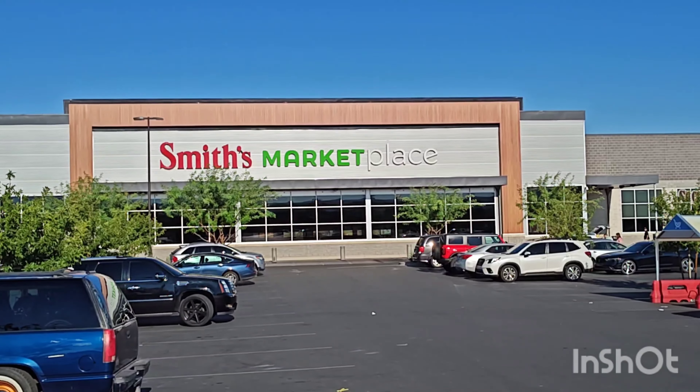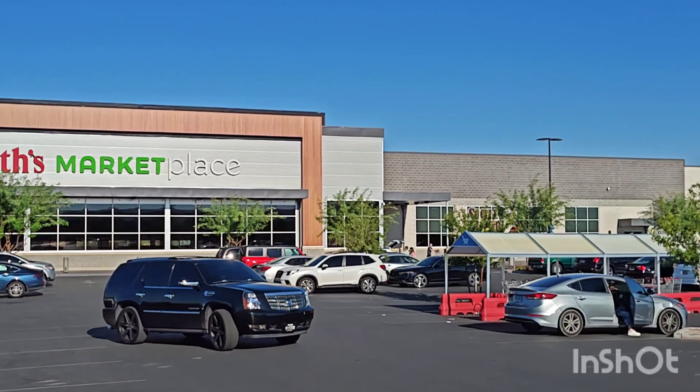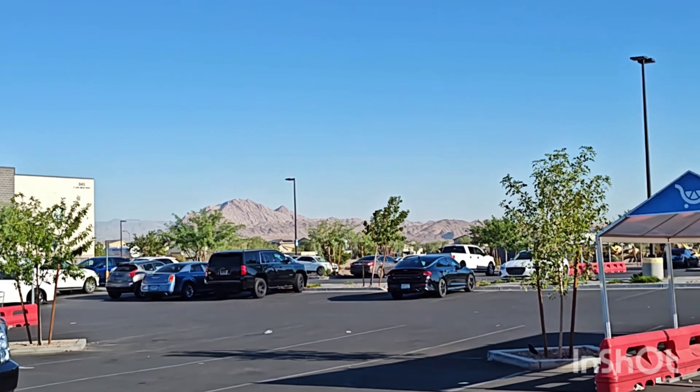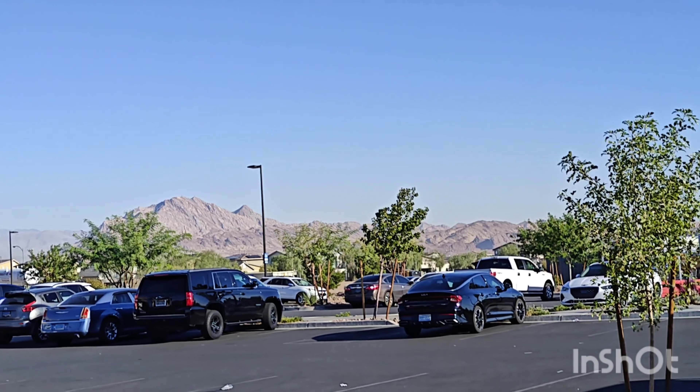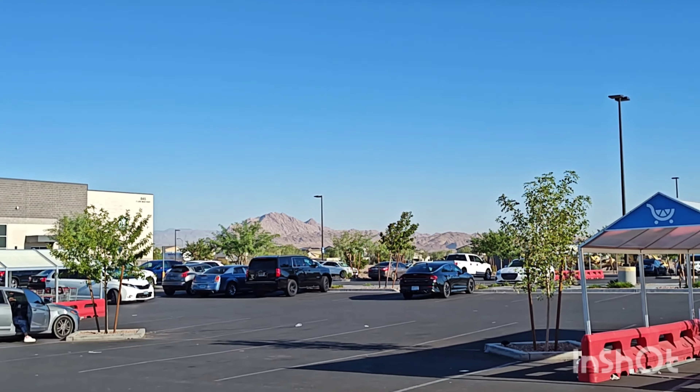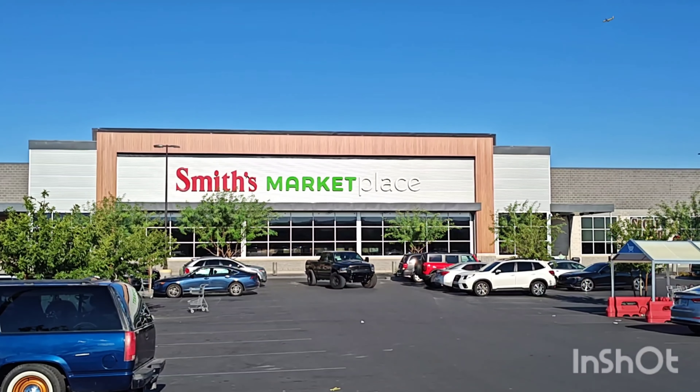Plus they have a bar inside. And look, we're up against these mountains right here which are so beautiful. We're in Henderson. I had time to kill because I'm waiting for my car to be done over at a Hyundai dealership.